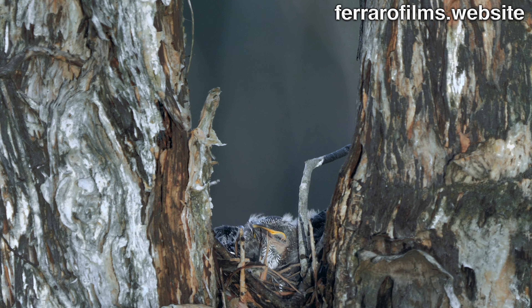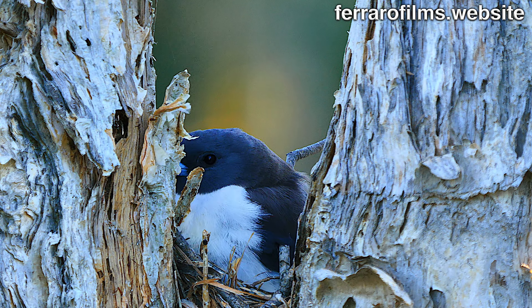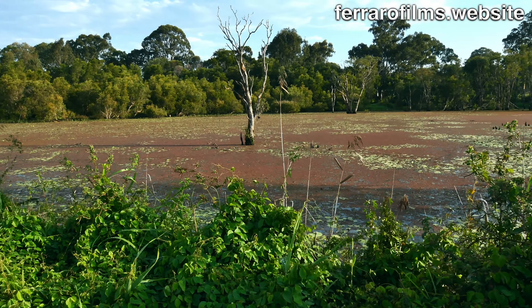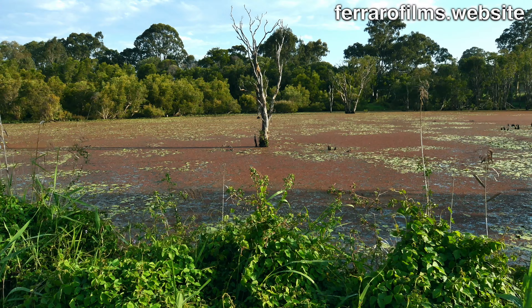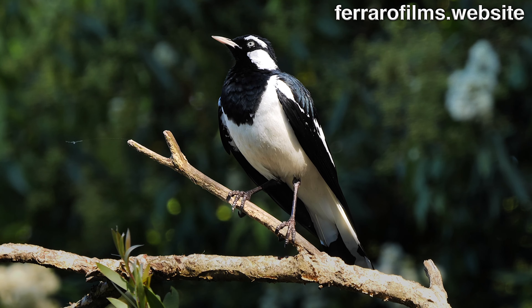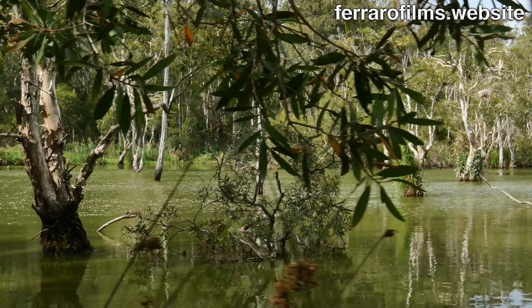The white-breasted wood swallow builds a shallow, bowl-shaped nest from grasses, roots and twigs, lined with fine grass. The nest is placed in a tree fork, hollow stump or inside the abandoned nest of a magpie lark — in this case on a paper-bark tree on a swamp, 4 meters off the bank, at eyesight height from it.